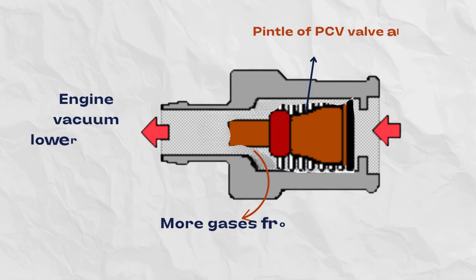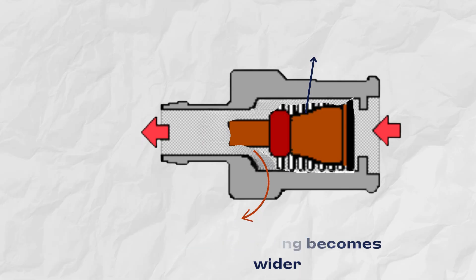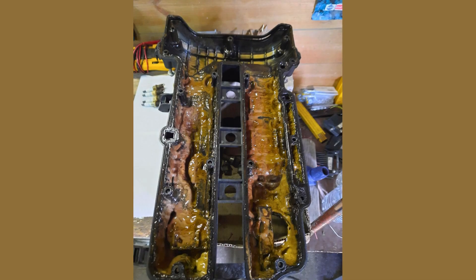Under hard acceleration, vacuum lowers and allows the pintle inside the PCV valve to move down a bit. This widens the opening for gas flow. In this way, the PCV valve prevents releasing gases directly into the atmosphere and helps reduce emissions.